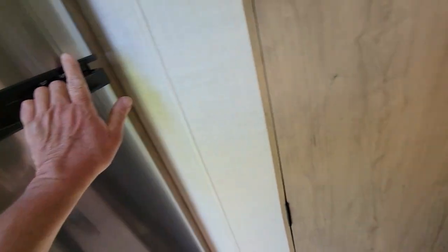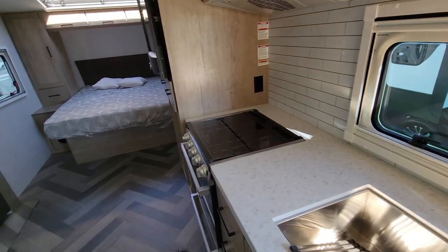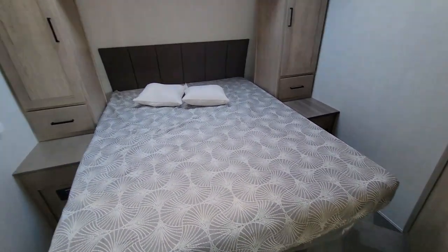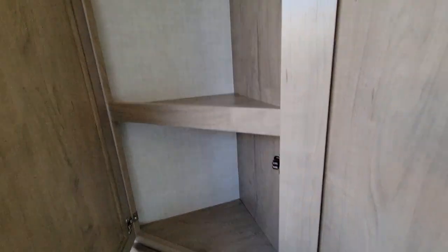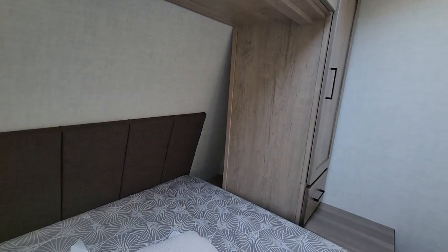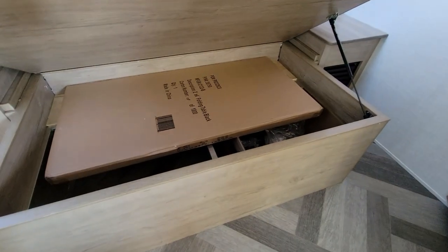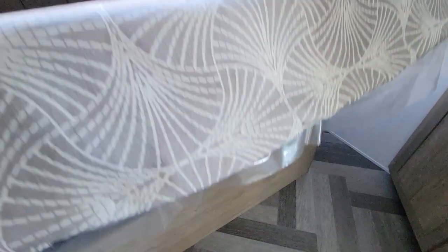There's a couch on a slide and the sofa kicks out. Here's your front bedroom again — hanging storage, overhead storage. I've also got cubby storage behind the bed and a ton of storage under the bed. That's very nice. And there's the folding table.